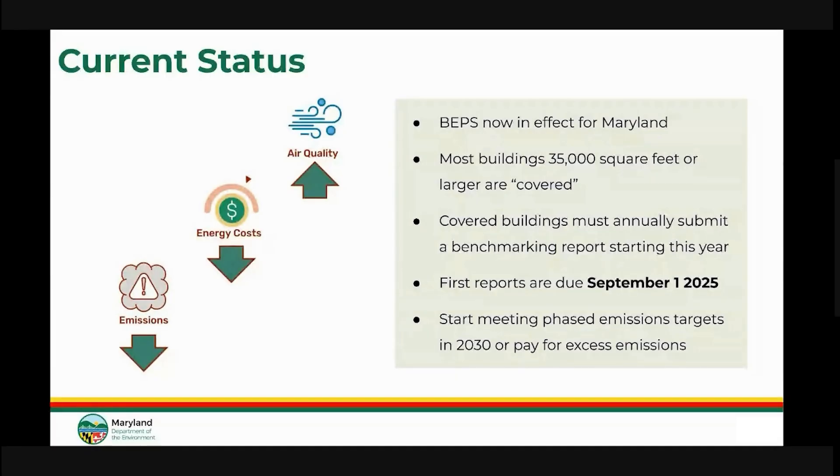Owners of these covered buildings need to annually track the performance of their building starting this year in a process called benchmarking, which uses a free federal tool, Energy Star Portfolio Manager, to collect the energy consumption and characteristics of the covered building. The first benchmarking reports are due to MDE by September 1st, 2025, with data from calendar year 2024.